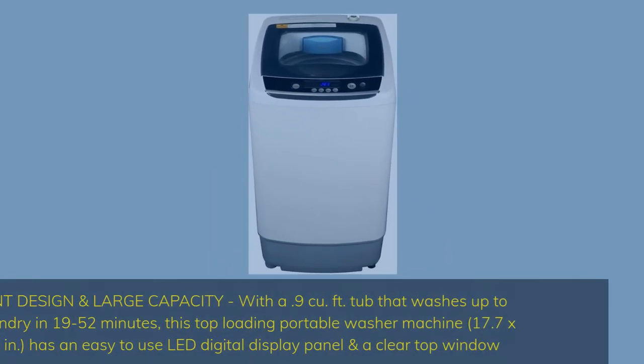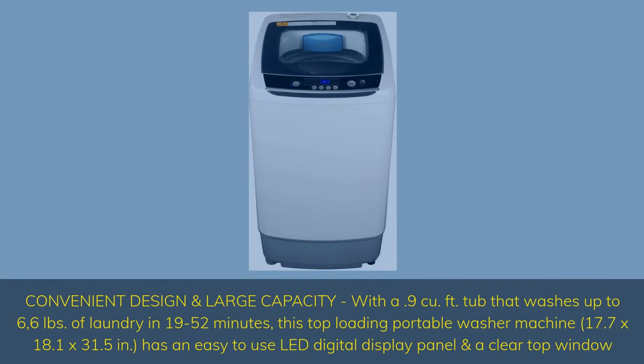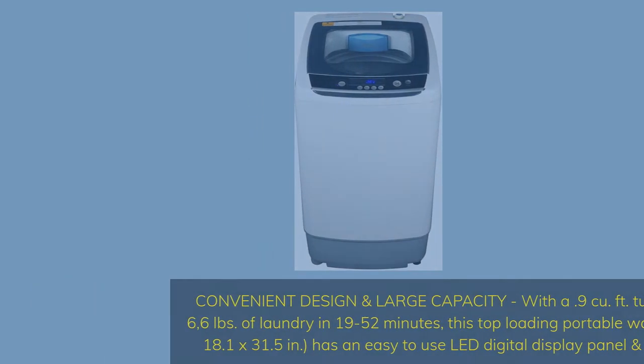Convenient design with large capacity — a 9 cubic feet tub that washes up to 6.6 pounds of laundry in 19 to 52 minutes. This top-loading portable washer measures 17.7 x 18.1 x 31.5 inches and has an easy-to-use LED digital display panel and a clear top window.